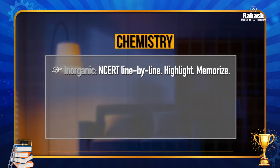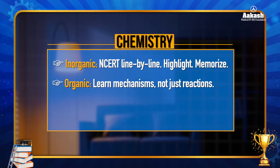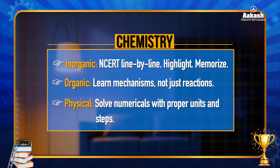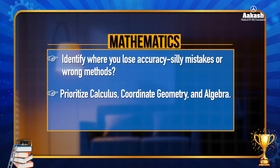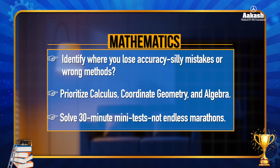For chemistry, place strong emphasis on understanding fundamentals and high-weightage topics. For inorganic, understanding NCERT line by line, highlighting and memorizing main points is very important. For organic, learn mechanisms, not just reactions. For physical chemistry, solve numericals with proper units and steps. For mathematics, practice within the time limit with speed and accuracy, and identify where you lose accuracy — whether it's calculation mistakes, technique issues, or wrong methods. Prioritize calculus, coordinate geometry, and algebra. Solve 30-minute mini tests, not endless marathons.